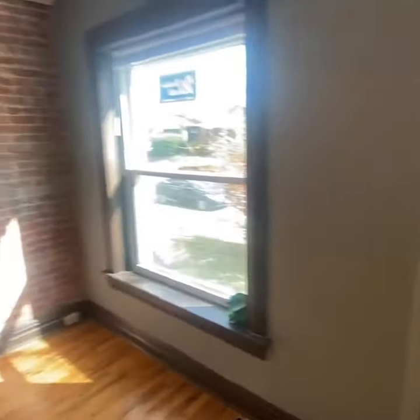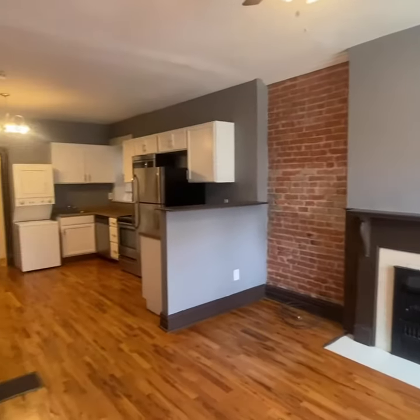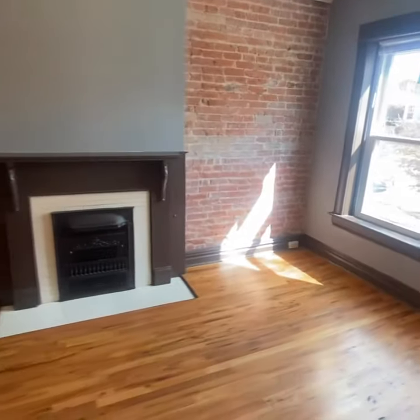From your front door, you come into this — ooh, exposed brick, nice and sunny, big open living space, cute, nice wood floors.